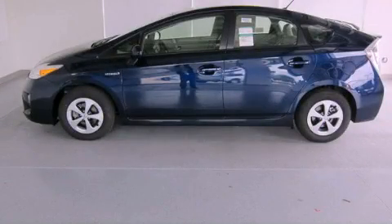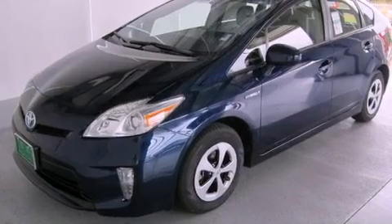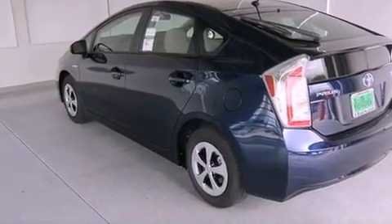This is a brand new 2012 Toyota Prius, a car that makes doing your part for the environment easy. It has a 1.8-liter four-cylinder engine and a continuous variable transmission.